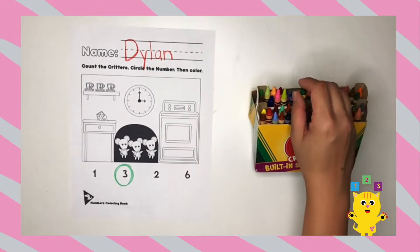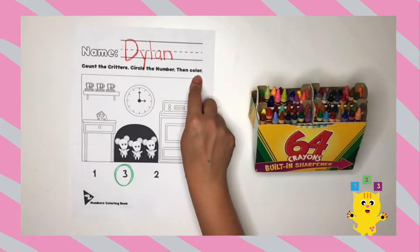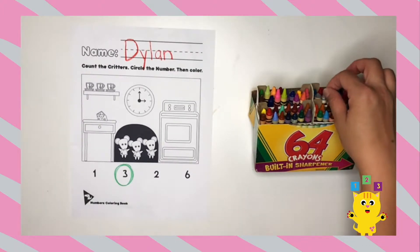Now that we circled the number, we're going to color. You can color any color you want. Let your imaginations run wild.